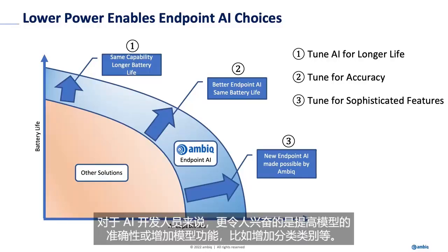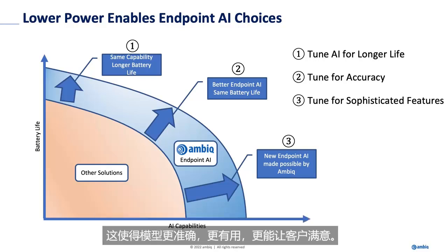Slightly more exciting for the AI developer is to increase the accuracy or the feature capabilities of that model by adding classification classes and so on. And so that makes the model more accurate, more useful, and brings joy to your customers.